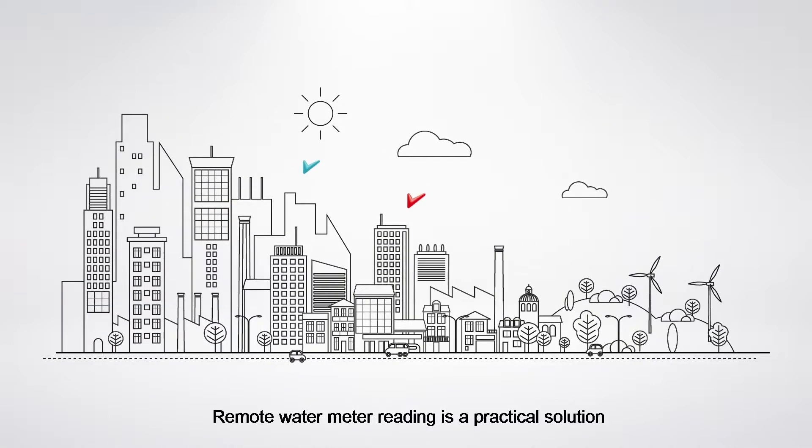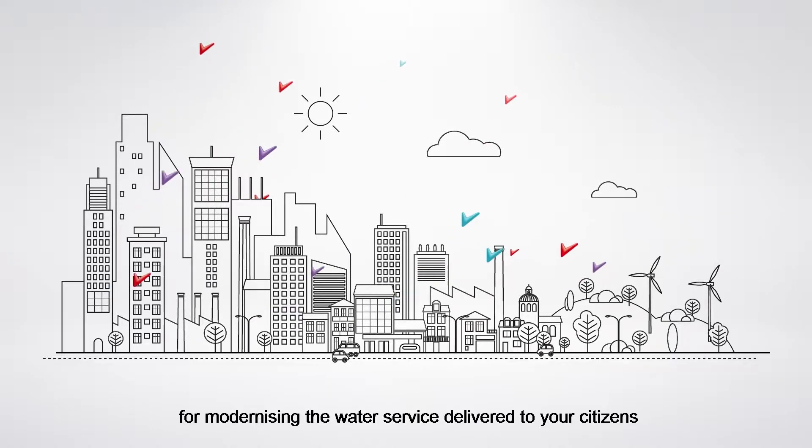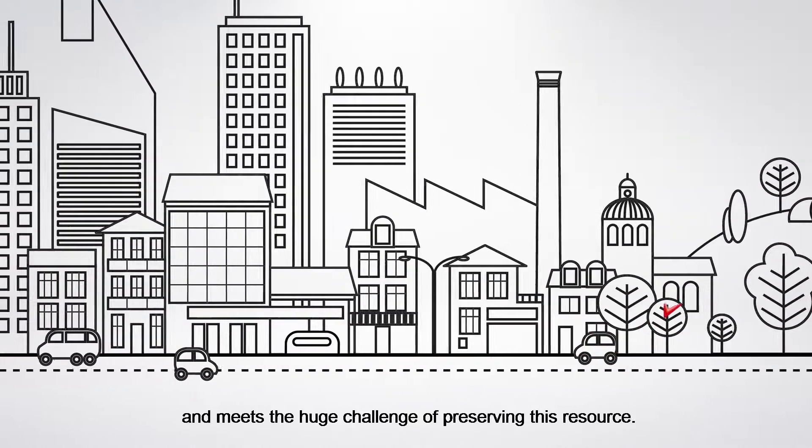Remote water meter reading is a practical solution for modernizing the water service delivered to your citizens and meets the huge challenge of preserving this resource.